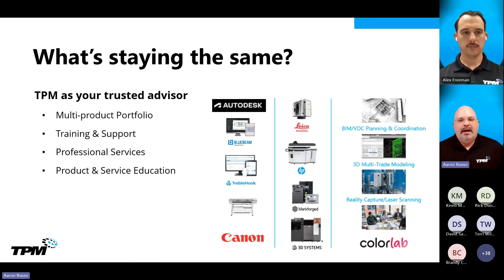TPM is your trusted advisor — we're not going anywhere. We offer a diverse product portfolio and we're here to help you on your digital transformation. We want to make sure that we provide best-in-class customer experiences and really just do what we say we're going to do. We have hardware, software, and professional services solutions, and I'm sure the majority of you are familiar with what we do here at TPM — it's bigger than Autodesk.